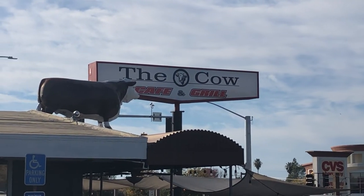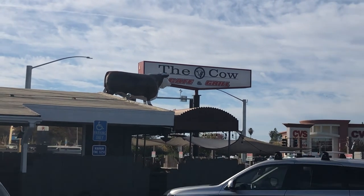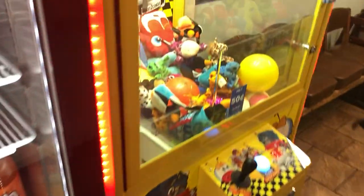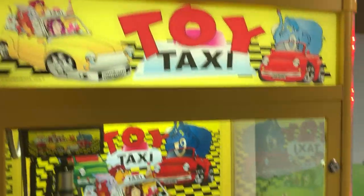Hi guys, today we're going to do a collection at The Cow. It's a family restaurant close to where I live, located in Oroville, California. It's a nice little family restaurant — the inside is a little narrow so it's hard to get through, and the machine is kind of right inside the door.